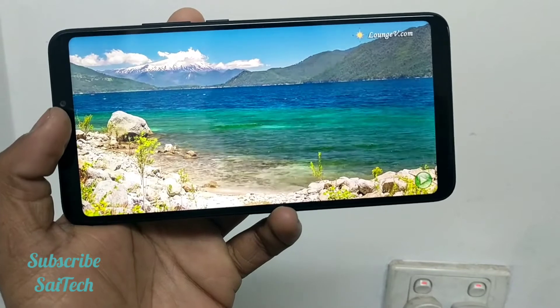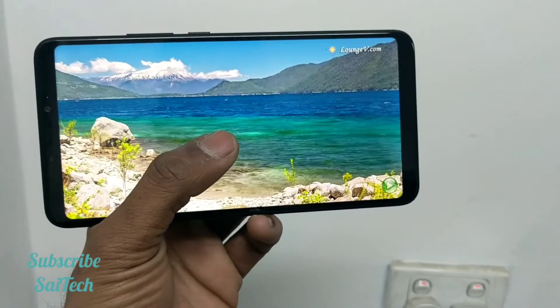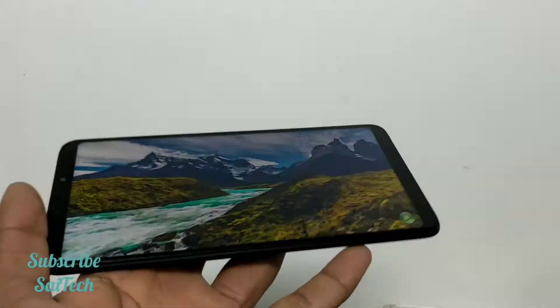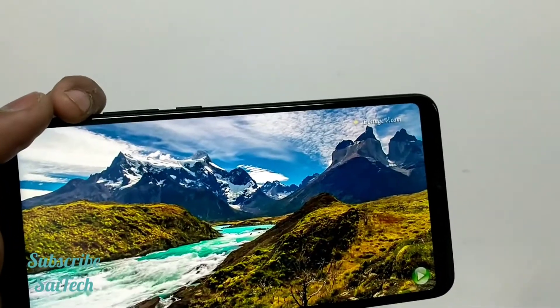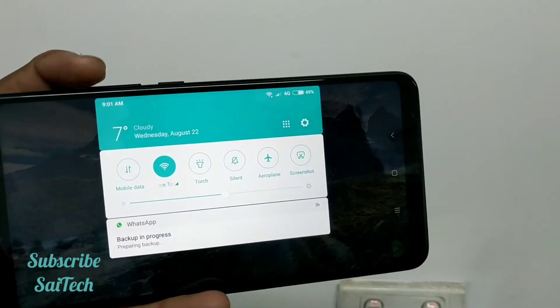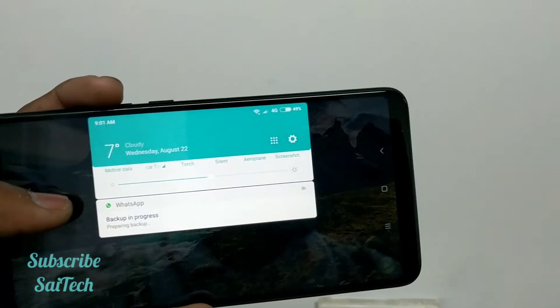Let me show you the video after one hour of the YouTube test. Overall, after one hour of watching the YouTube video with brightness set to 50% and volume set to 50%, the battery dropped by 8% per hour.